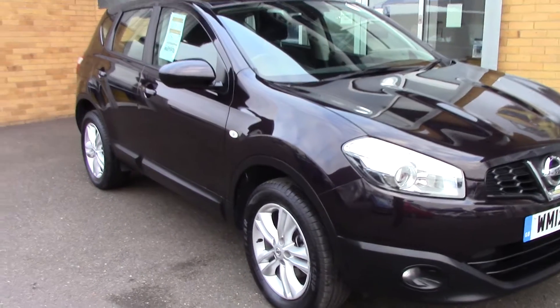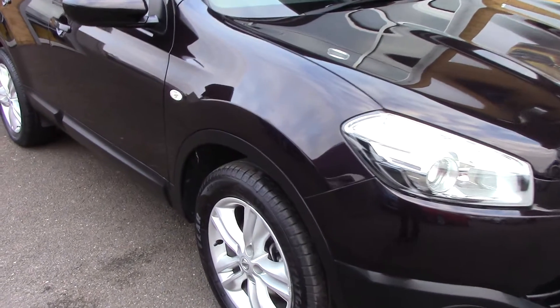Welcome to Pilgrims. I'm going to show you around this Nissan Qashqai Accenture.